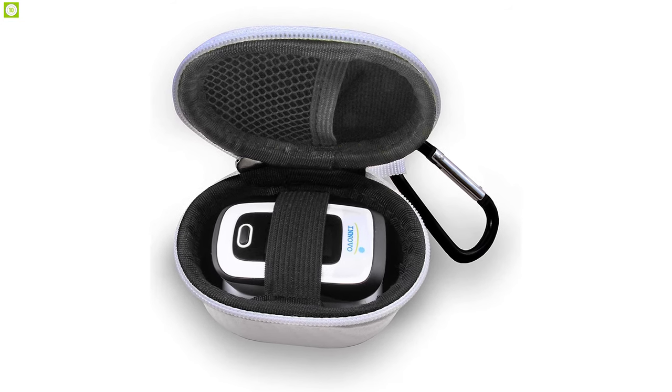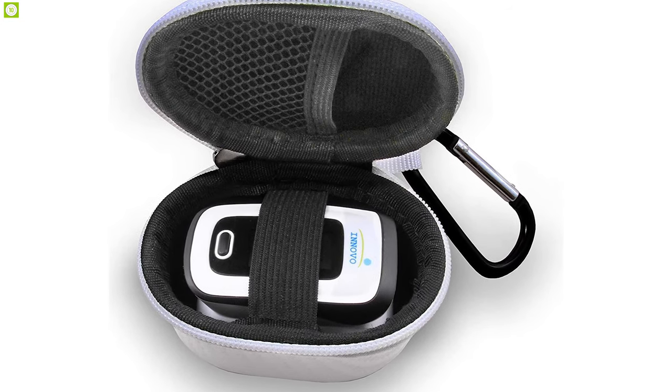Elderly people or patients suffering from poor eyesight would love the auditory alarm feature of this device. Instead of relying on someone else, they can check their vitals for themselves.